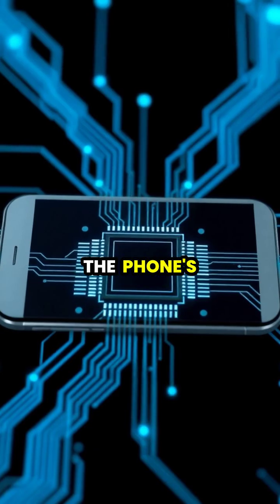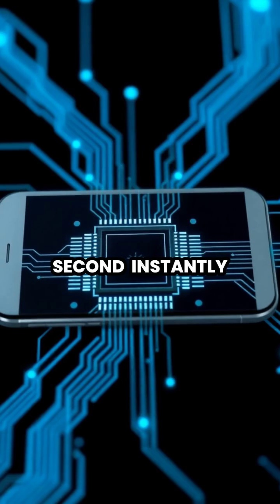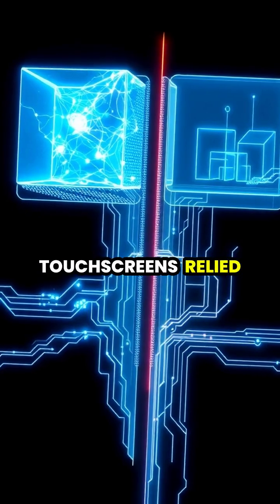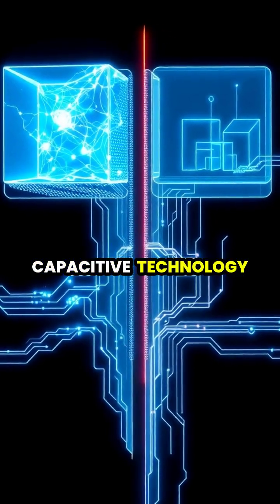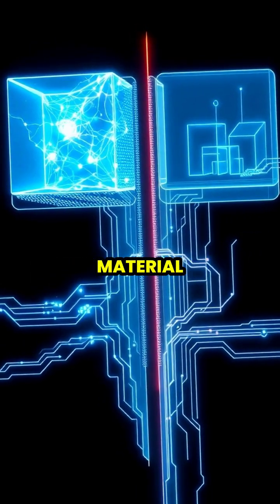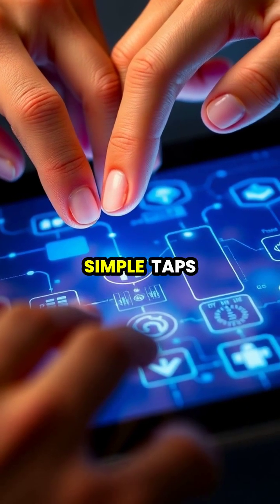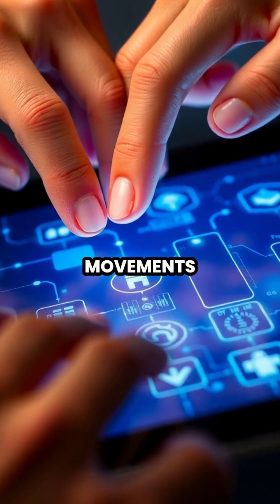The phone's processor receives this information thousands of times per second, instantly converting each touch into actions on your screen. While older touchscreens relied on physical pressure, modern phones use capacitive technology that responds to even the lightest touch of a conductive material. This technology enables the complex gestures we use today, from simple taps to multi-finger swipes and pinch to zoom movements.